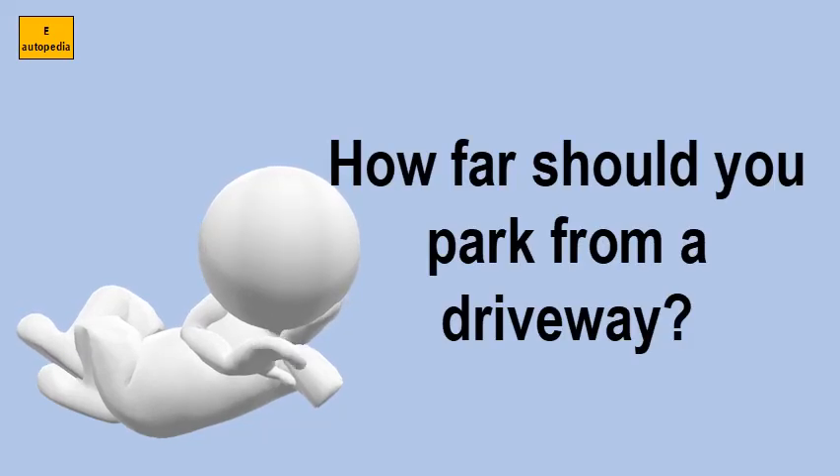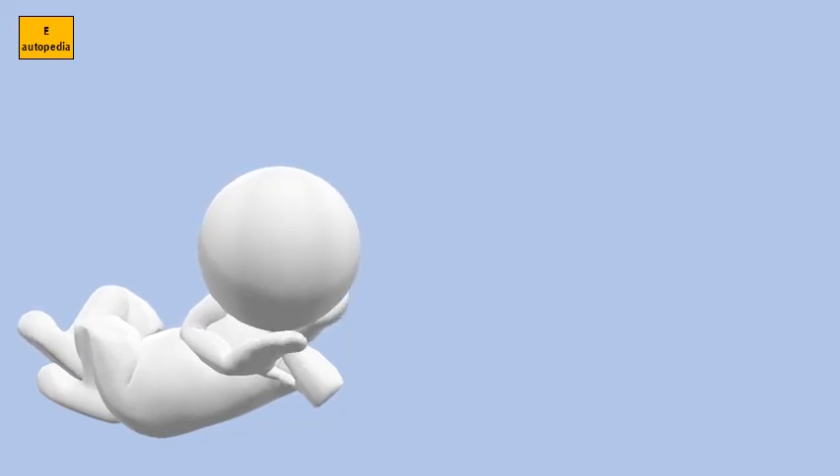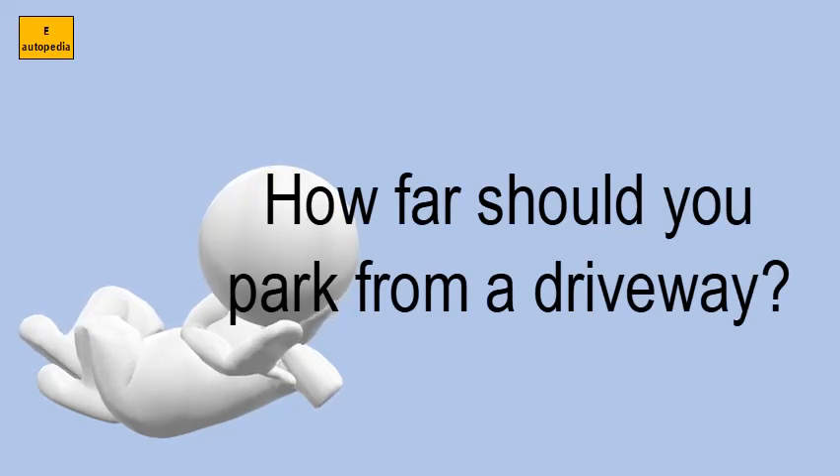How far should you park from a driveway? 1. In front of a public or private driveway.